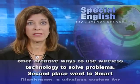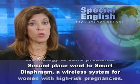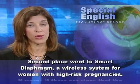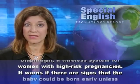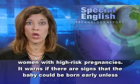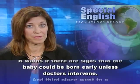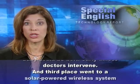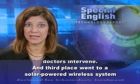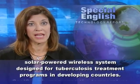Second place went to Smart Diaphragm, a wireless system for women with high-risk pregnancies. It warns if there are signs that the baby could be born early unless doctors intervene.